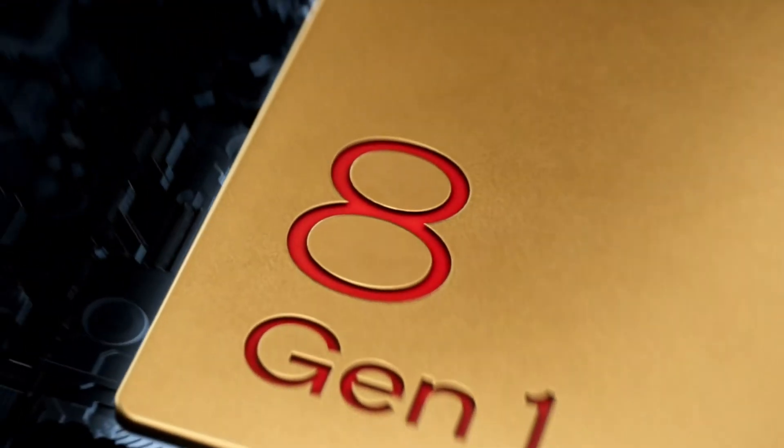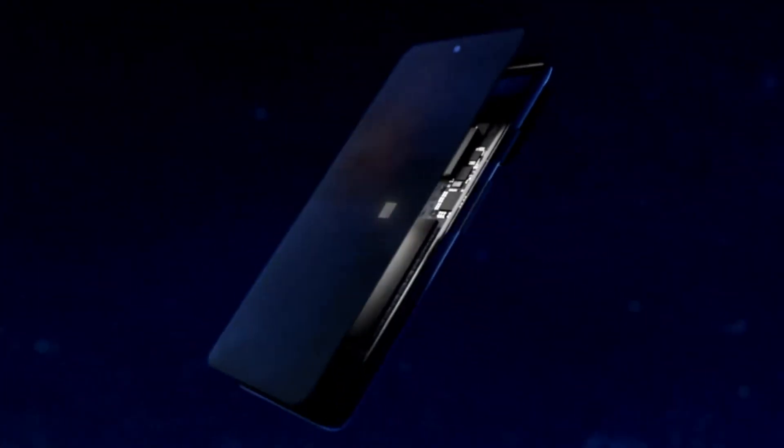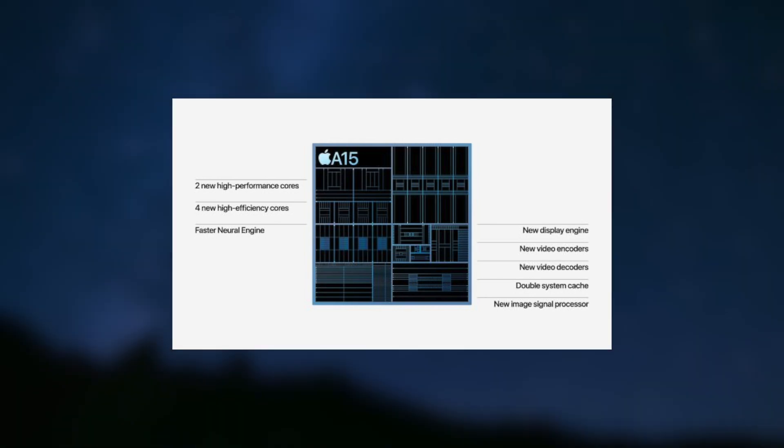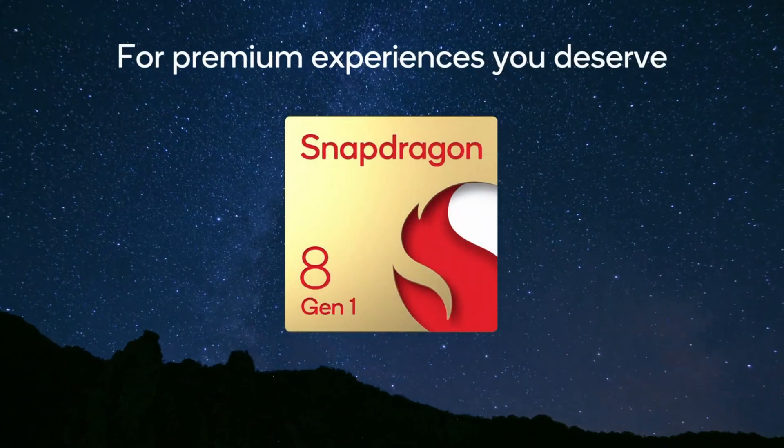The A15 Bionic is built on TSMC's 5nm process, whereas the Snapdragon 8 Gen 1 employs a 4nm fabrication process. However, keep in mind that there are reports that the upcoming A-series chip will employ a 3nm process.